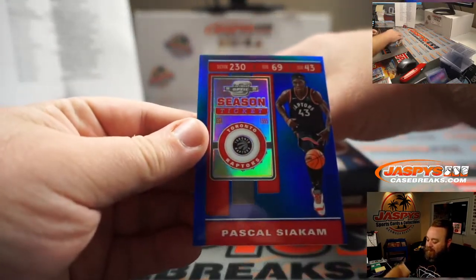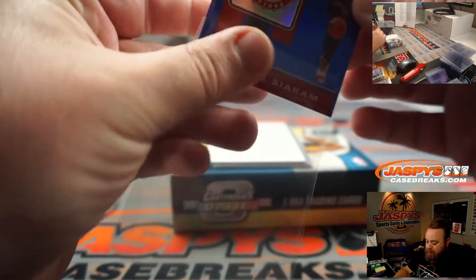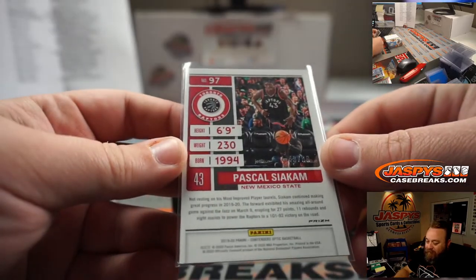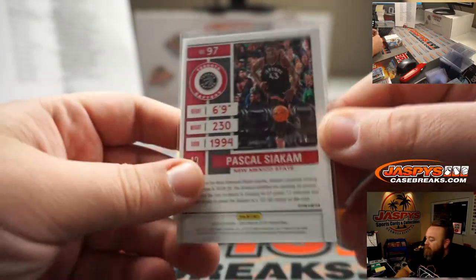Season ticket blue — Pascal Siakam, Toronto Raptors, Sean Maddox. 43 out of 99. That's a jersey number hit too — 43 on the card, 43 on his jersey. Boom.